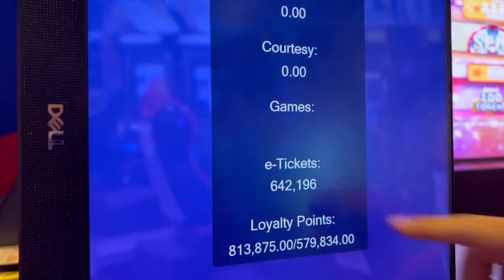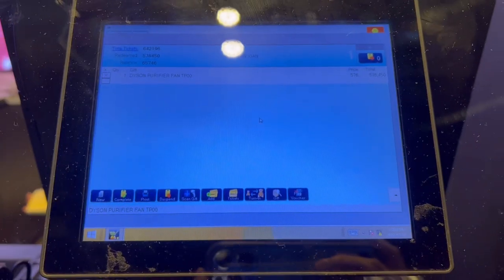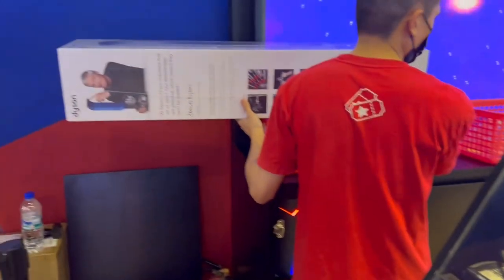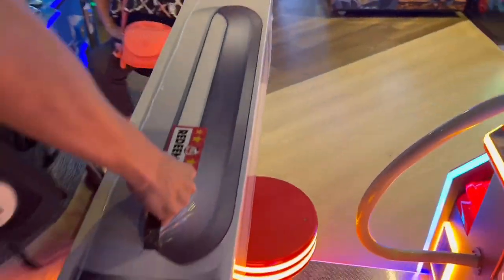Alright, how much do we have? Give me another change! Alright, let's go get it!